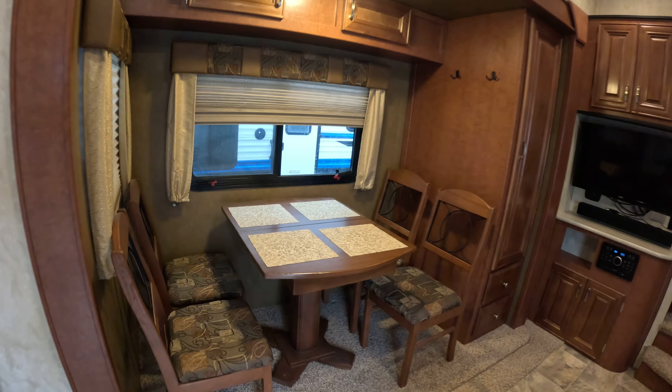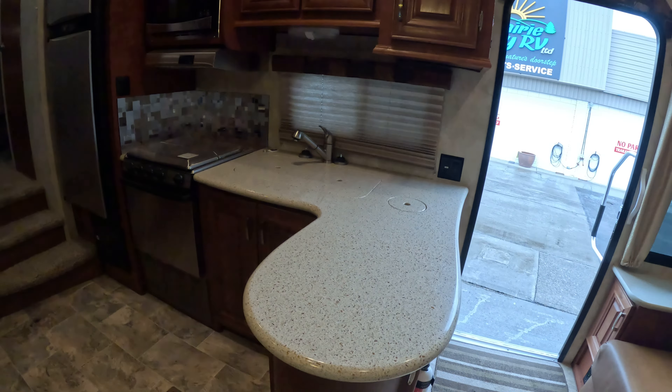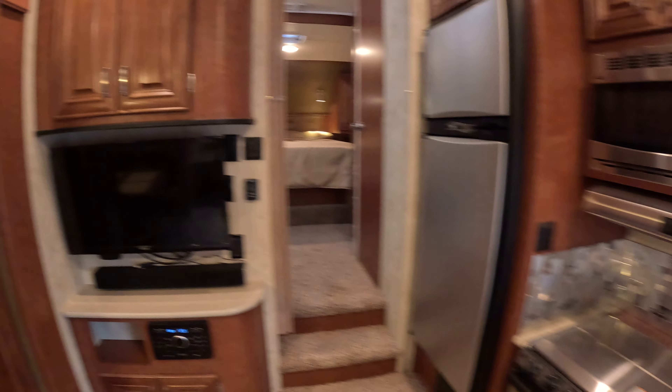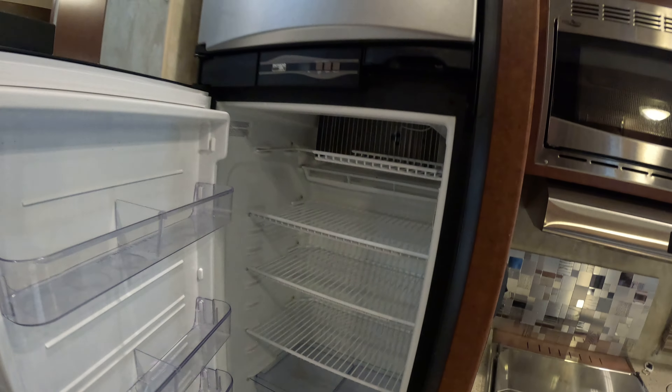There's a freestanding dinette over here, and a nice island — or peninsula if you want to call it that — coming off the kitchen. The slide has a nice pantry area and an eight cubic foot refrigerator.